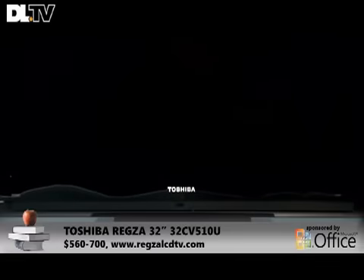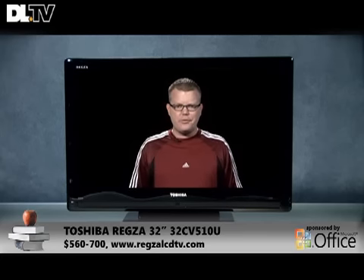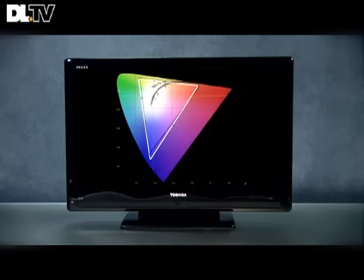The Toshiba Regza 32CV510U has a $900 list price, and you'll find that cheaper online or in stores of course. This TV features three HDMI inputs, two component video inputs, and an amazing contrast ratio of 2525 to 1 — that is superb for a 32-inch LCD HDTV. This TV also features excellent high-definition video processing for superb detail. Its standard-def processing was pretty good, but not quite as impressive as its excellent HD processing. There were some color shifts in dark detail, which is a common characteristic for all LCDs; however, with this particular panel, it was a little bit more of the effect than I'd seen in other panels like it.